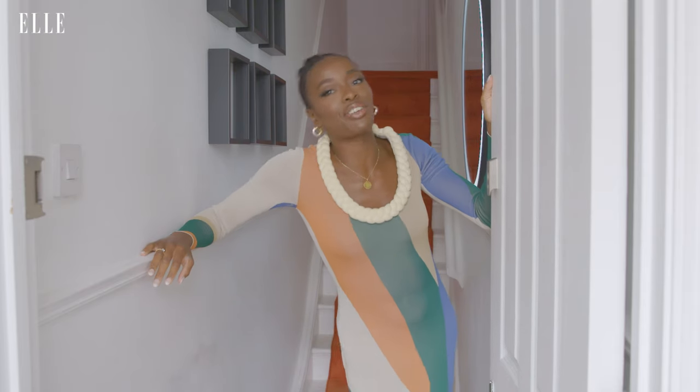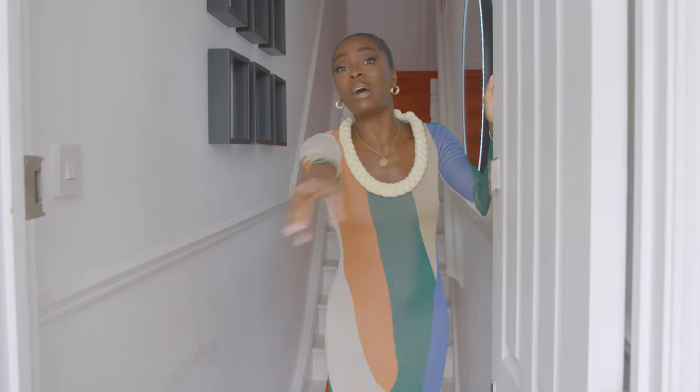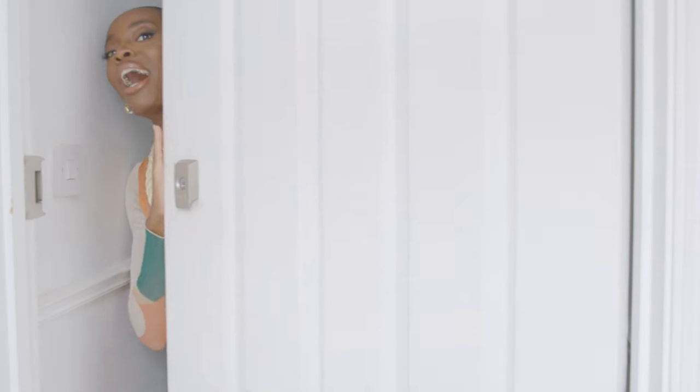Oh, it's been lovely having you around. Thanks for popping in — come back any time. But for now, see ya. Peace out. Bye.